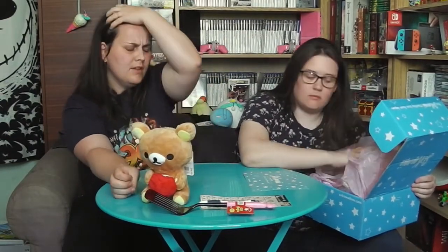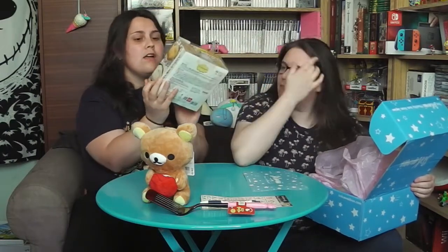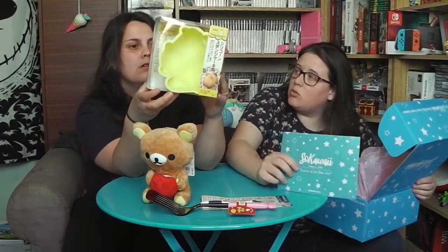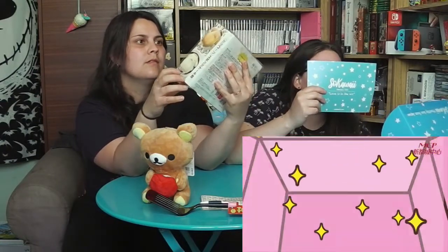Oh ! NON ! Un moule ! On a de la chance parce que c'est soit celui-là, soit la tête de Pikachu, et la tête de Pikachu on l'a déjà ! Là c'est un moule Pompompurin ! C'est lui ! Du coup on a un moule à gâteau Pompompurin ! C'est trop fort, trop bien !